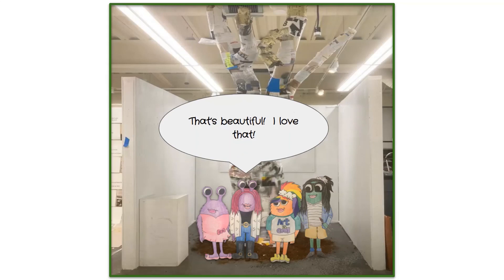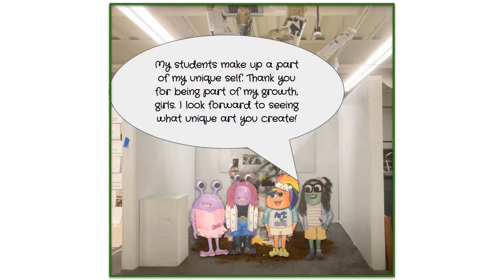Everyone finds the meaning behind the sculpture beautiful. Miss Smith says her students make up a part of her unique self and thanks them for being part of her story. She looks forward to seeing what unique art the girls will create.